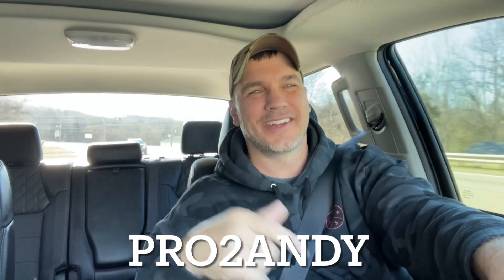I appreciate you guys watching this video. Please like, share, and subscribe. Love you guys. Check out my second channel, Pro2Andy, and stay tuned for that crazy amount of money that the first Z06 sold for. We'll see you next time.